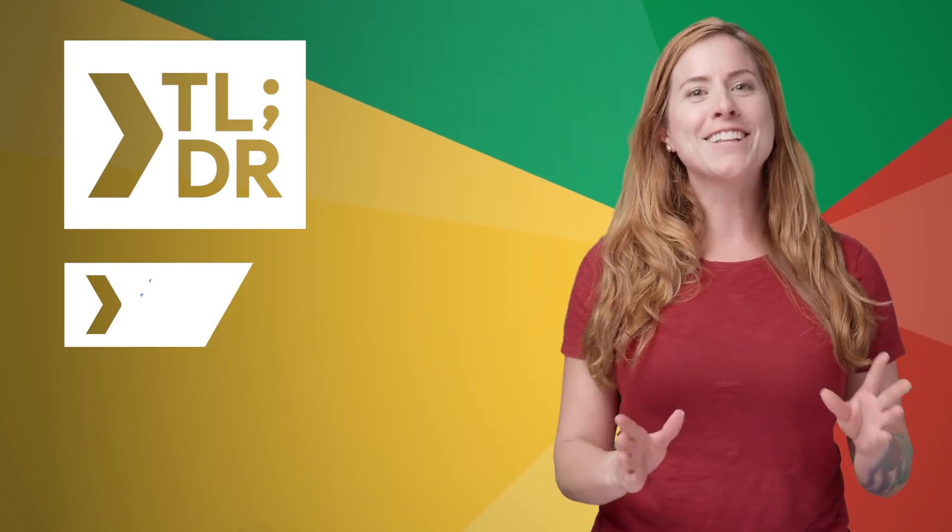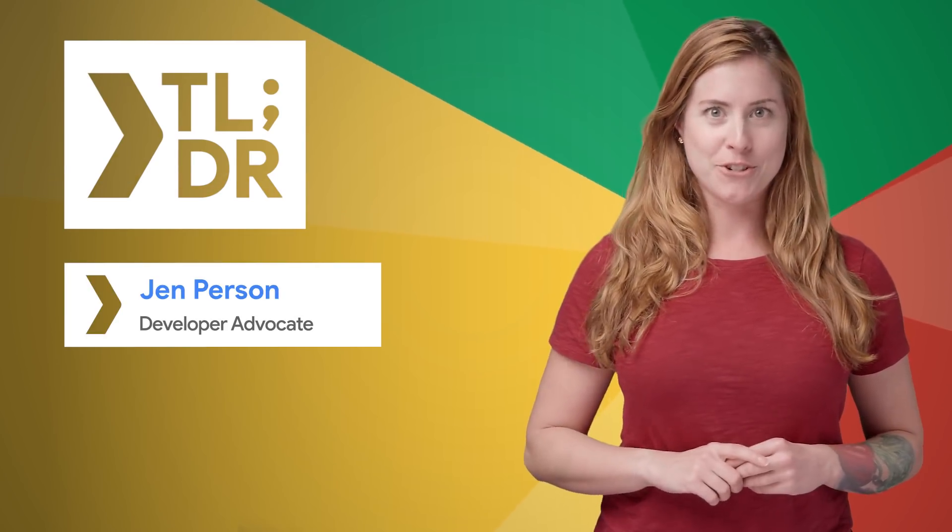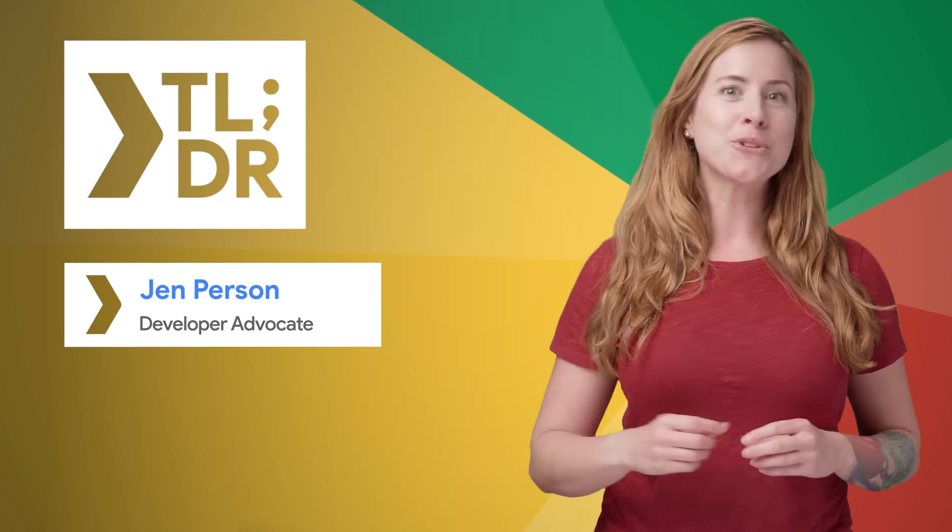Hello, I'm Jen Person for The Developer Show. This is your update on the coolest developer news from Google in the last week.